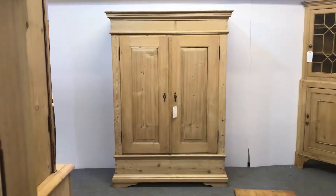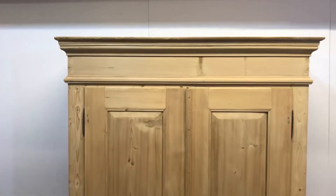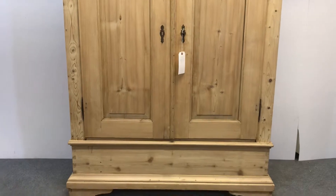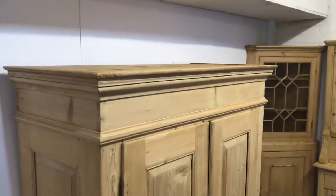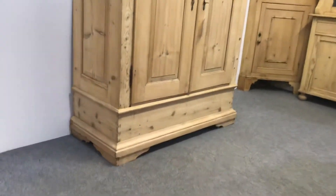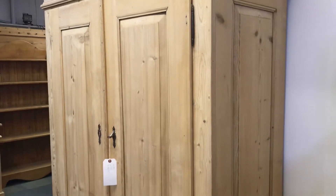It's a very attractive, fairly small double old pine wardrobe. It's really nice condition, recently painted and it's been stripped. This is probably dating from the late 1800s. You can see the nice panelled doors and side panels.